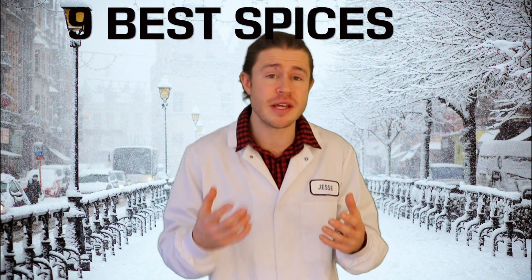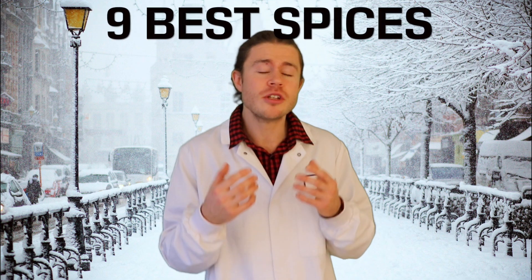Do you want to boost your immune system to stay healthy this winter? In this video I'm going to be looking at the 9 best spices that you can be using to boost your immune system naturally, so that by the end of this video you'll know exactly which spices you should be taking more of to protect yourself from harmful viruses and bacteria.